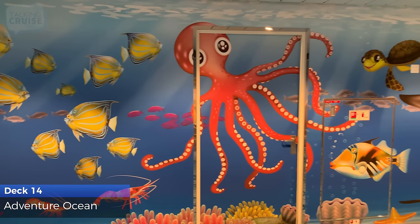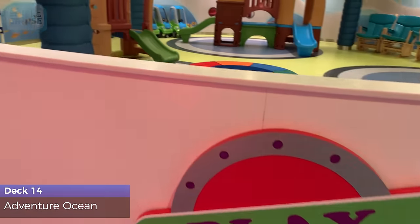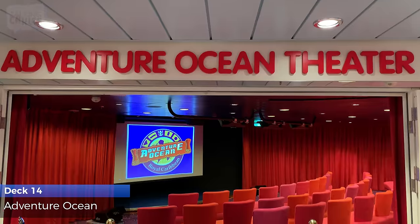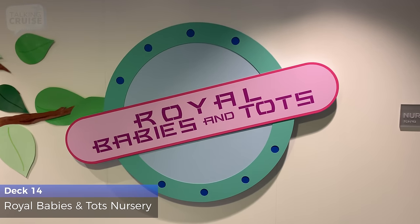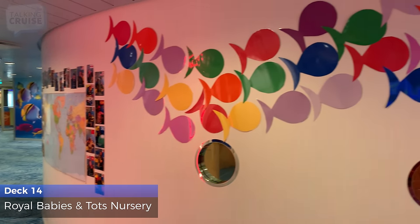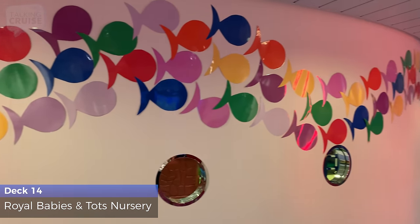Kids 3 to 11 will have a blast at the award-winning Adventure Ocean with three distinct age groups and themed play areas as they explore science, art, and their very own theater. For the smallest cruisers, 6 to 36 months, Royal Babies & Tots Nursery offers a fee-based service where they are cared for by professionals while enjoying unique fun and enriching programs.